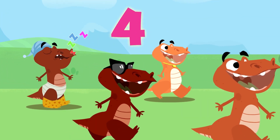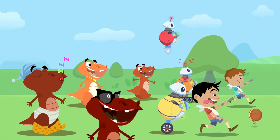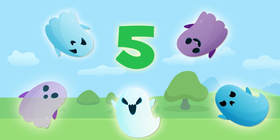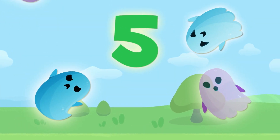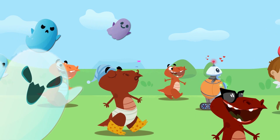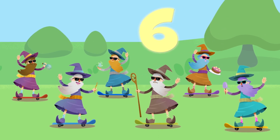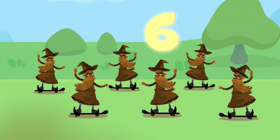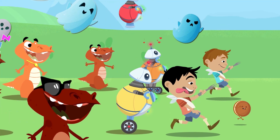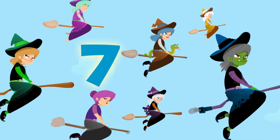Four young dinos follow close behind. They want to see the cookie and promise to be kind. Follow her along, this crazy number song, counting 1 to 10, and repeat again. Five silly girls want to scare them all, floating right behind, hoping they will fall. Follow her along, this crazy number song, counting 1 to 10, and repeat again. Six cool wizards see them coming close. All their clothes are ruined, mud up to their nose. Follow her along, this crazy number song, counting 1 to 10, and repeat again.